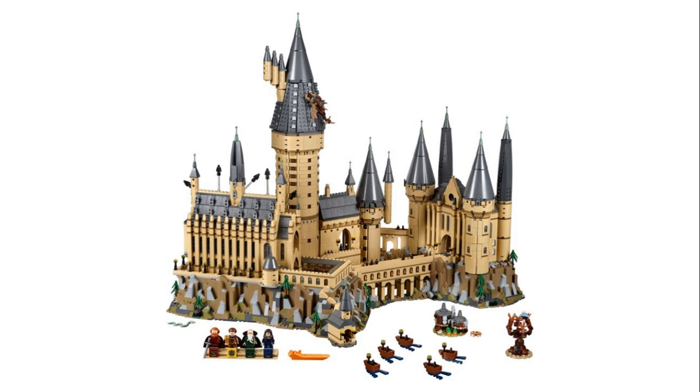It comes with 6,020 pieces, which makes it the second largest LEGO set, only behind, of course, the Millennium Falcon. And it only retails for $400, which is a lot, but for 6,000 pieces that's a bargain, actually. It'll come out September 1st, August 15th for VIP members. And it includes four minifigures of the staff, which you will see a little later.